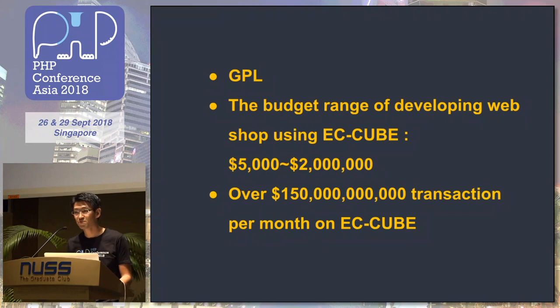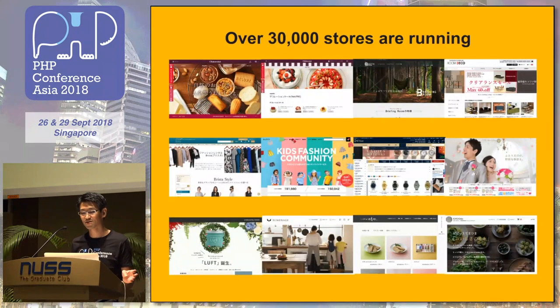The license is GPL. The budget range for developing web shops using ECQ is almost $5,000. And there are over 1,500 transactions per month in Japan, and over 30,000 stores are running, only in Japan.